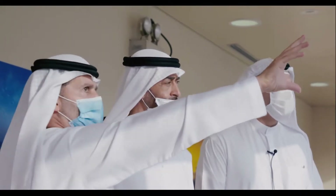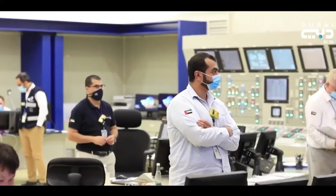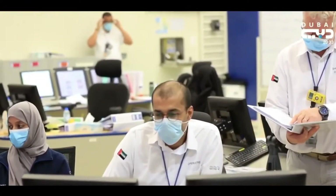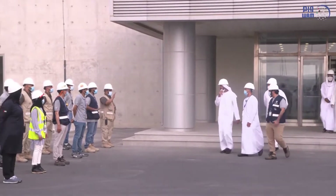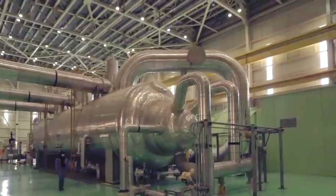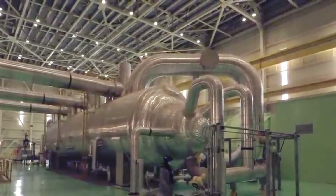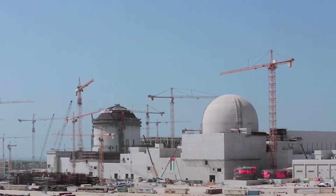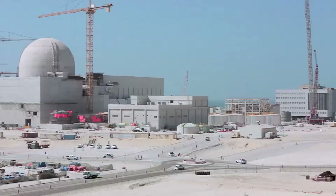With a mission to deliver safe, clean, efficient, and reliable nuclear energy, the ongoing success of ENEC relies strongly on a skilled and knowledgeable workforce. The youth of the nation, particularly UAE nationals, have a unique opportunity to become involved in one of the country's most exciting industries. As the workforce at the plant is largely Emirati-led, this not only feeds into the government's broader emiratization plans, but also helps boost employment during challenging economic times, offering highly paid jobs for young Emiratis.